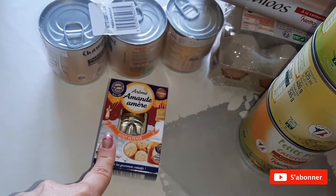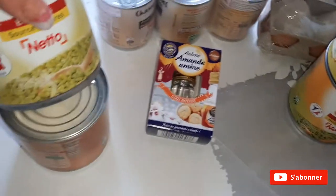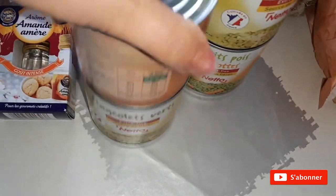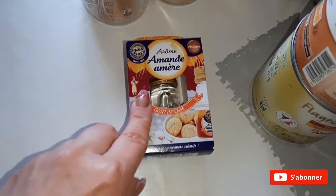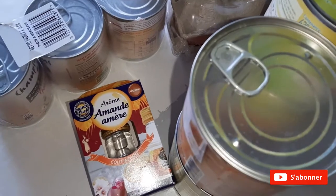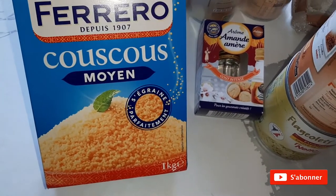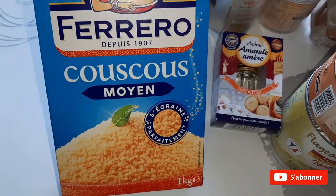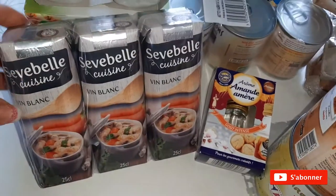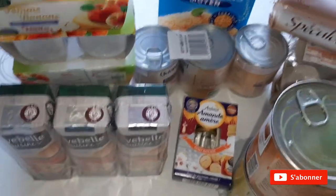J'ai repris de l'arôme d'amande amère pour les petits gâteaux — si vous allez voir mes vidéos, vous trouverez la recette, elle est magnifique. J'ai pris de la semoule pour couscous, ça c'est pour faire des bols cake et d'autres choses. Et j'ai pris du vin blanc pour cuisiner, c'est pour une recette, pour une vidéo, une journée dans mon assiette.